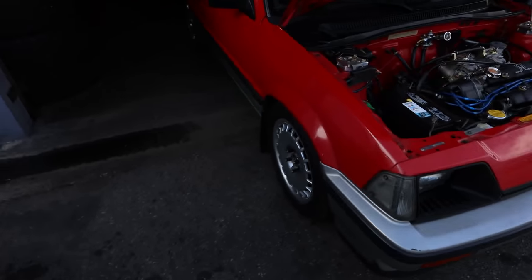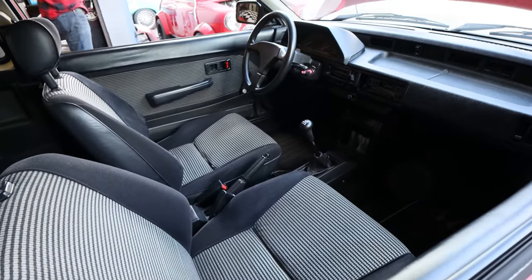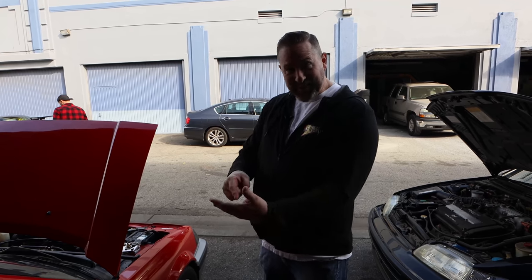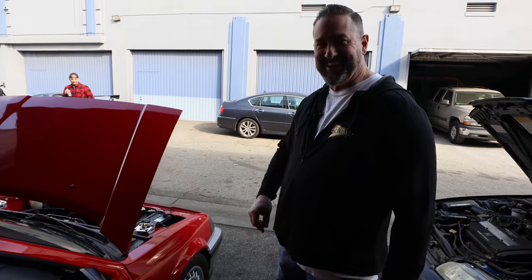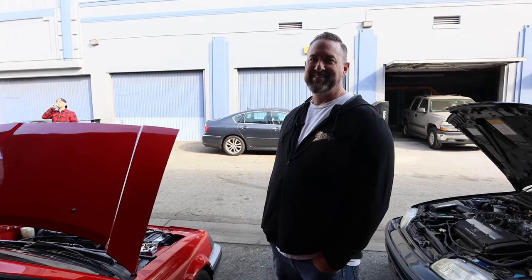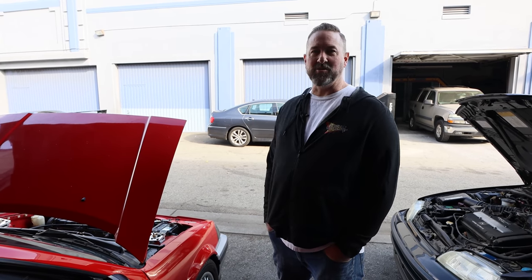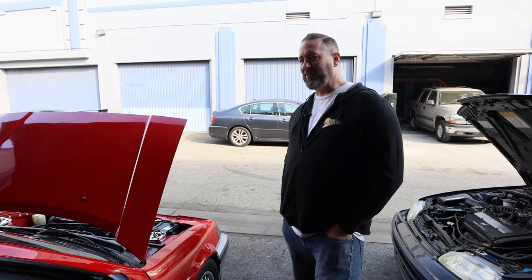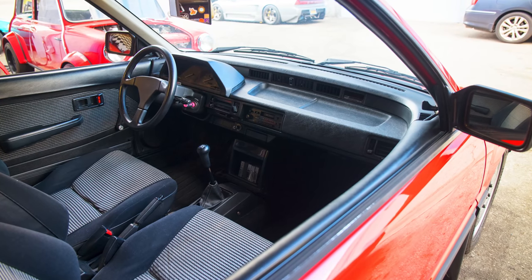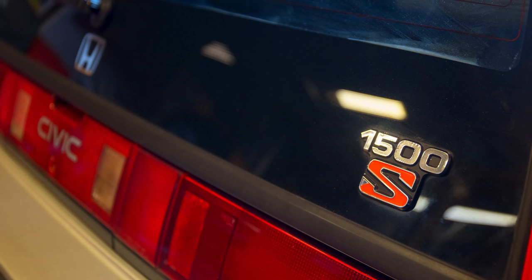One day at Christmas I was looking at cars for sale, and my girl was like, 'What are you looking at?' I showed her and she goes, 'Oh, my aunt and uncle have that car.' And sure enough they were like, 'Yeah, we have that car, it's in our garage.' They knew I was a mechanic, they knew I worked on cars. I went over there with a trailer, pulled it out — it was clean. Time capsule.